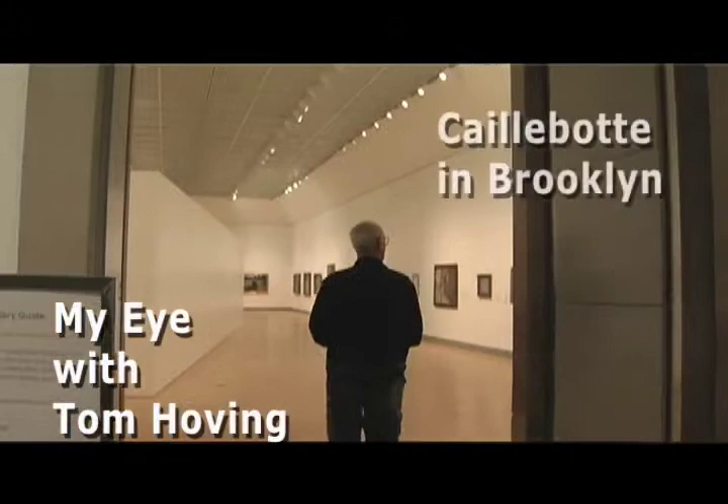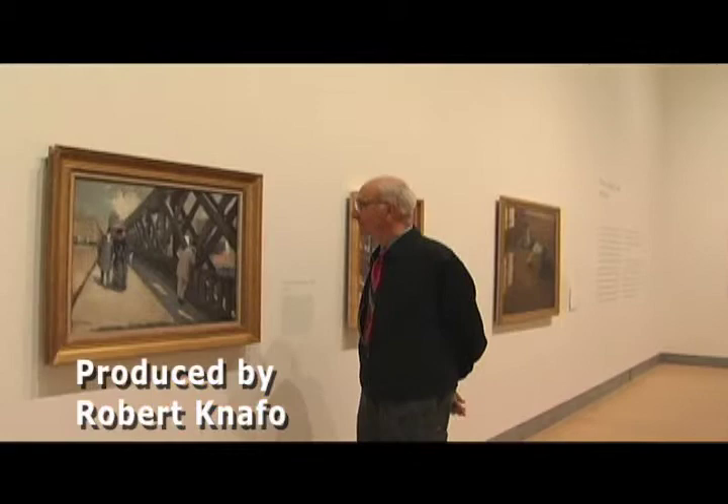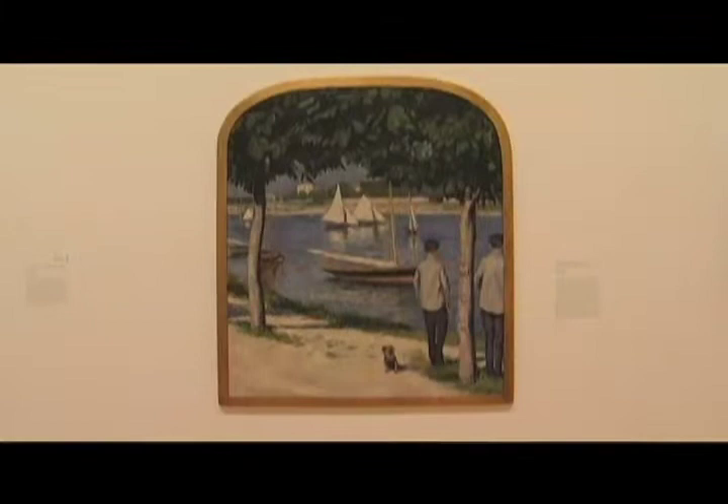The Brooklyn Museum, the Gustave Caillebotte show — you gotta see the works of this amazing polymath. He was a painter, Impressionist, and academic, an engineer, a botanist, a lawyer. He designed yachts, he raced yachts, and he loved dogs.